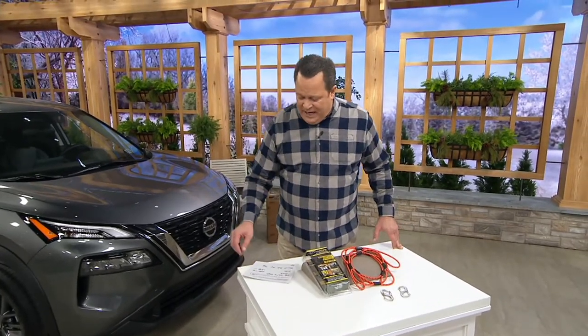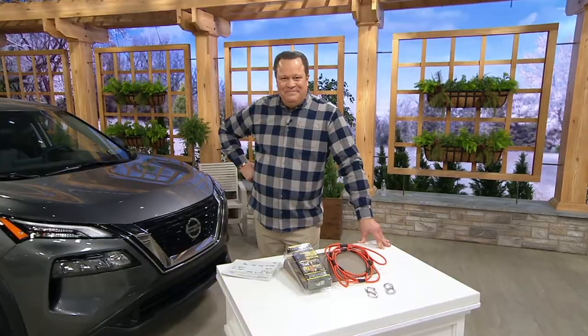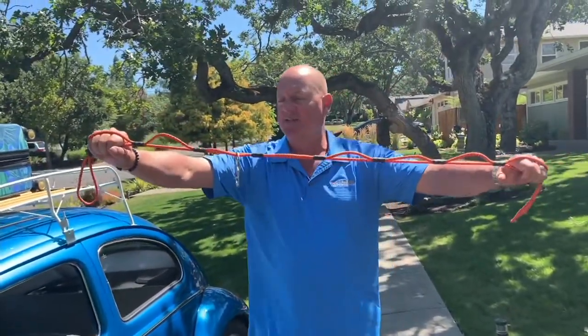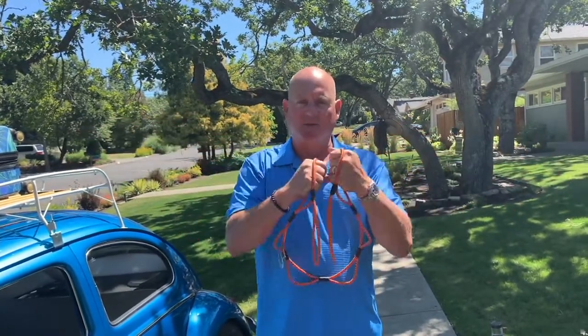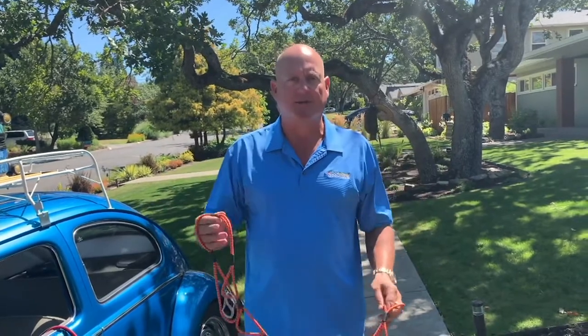Now we've got a great video put together by the inventor to let you know what this is all about, how it came to be, and how to use it. Let's meet Jeff Dall. Hi there, Jeff Dall with Loop Rope. I invented Loop Rope a long time ago because I'm just like most people — not good at tying knots. I'm just a square knot on top of square knot guy, and by the time I get there, the tarp is flapping in the wind.